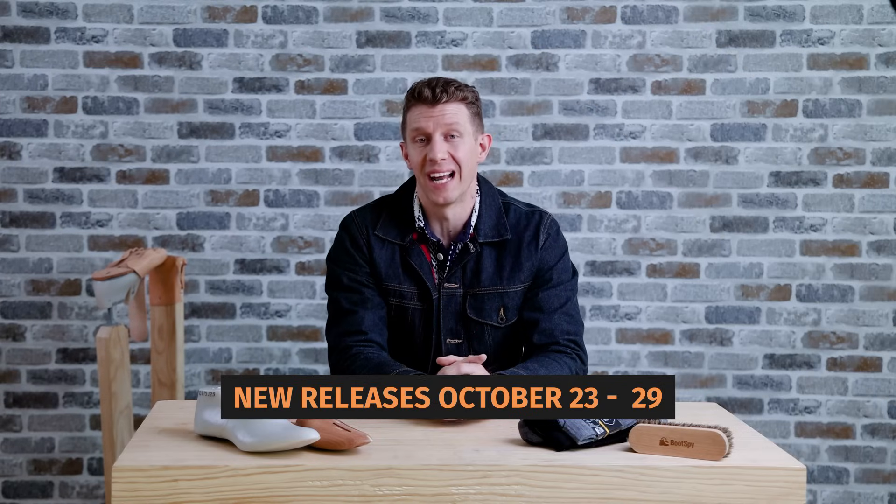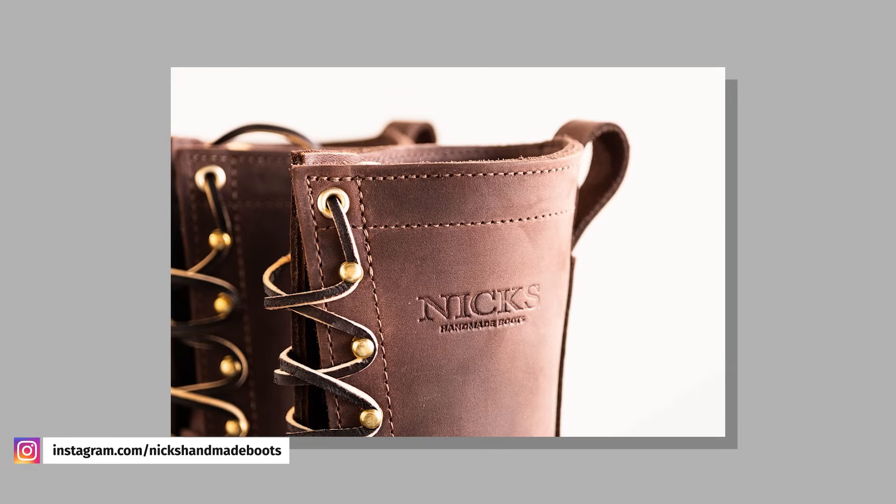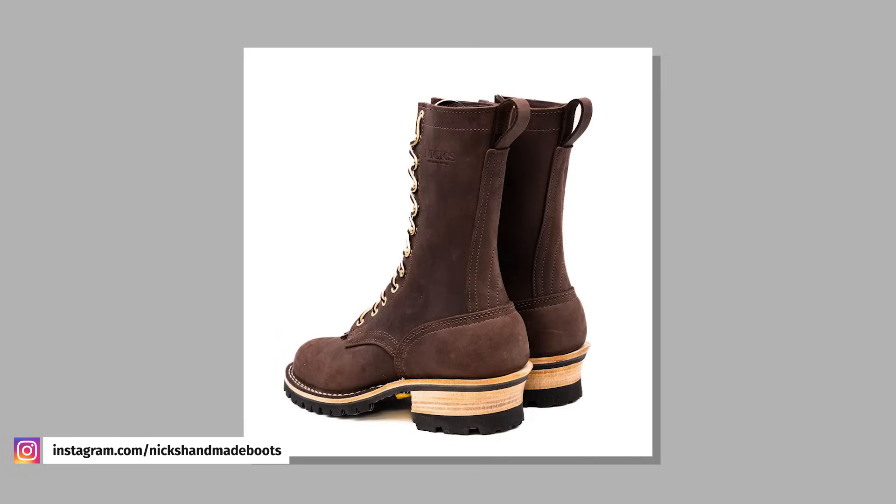NYX Handmade Boots is doing a limited run of their 1964 leather in mahogany. At the moment, this is just a made-to-order offer on their classic work boot line. If you're familiar at all with NYX 1964 leather, it's a 7 to 8 ounce leather from Seidel, and it's basically a collaboration leather specifically for NYX.